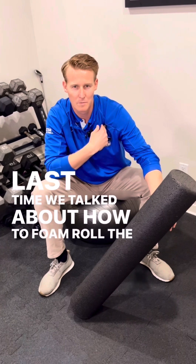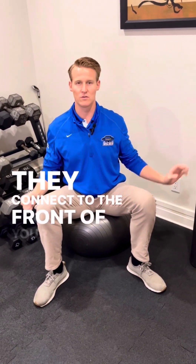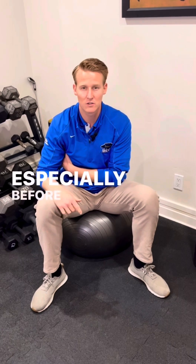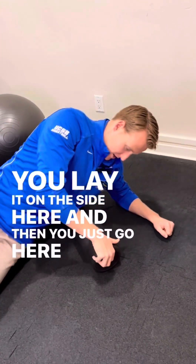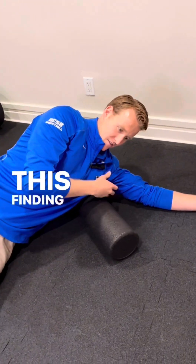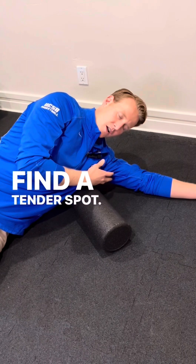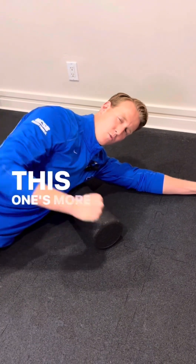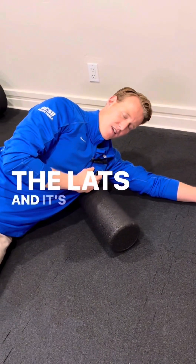Now we're going to talk about how to foam roll the lats. Contrary to what most people think, the lats actually don't pull you back — they connect to the front of your shoulder and pull you forward as well, so it's a really good spot to loosen up for posture, especially before a back day. You take the foam roller, lay it on the side, and go into the meaty area, rolling back a little bit, finding a tender spot, and just hold and breathe. You can roll forward a little bit as well, getting onto your serratus anterior muscle — more of a pushing muscle, good to do before a push day — but leaning back takes you to the lats, and it's a really good spot.